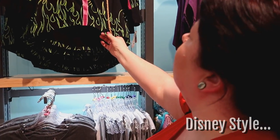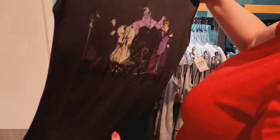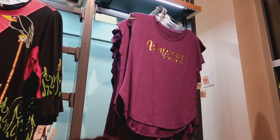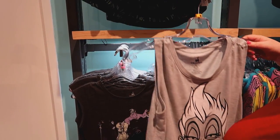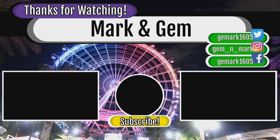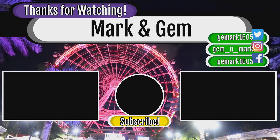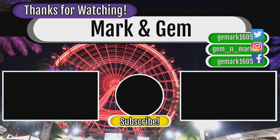Gemma couldn't resist the second time past. How about that one? How about that one? How about that one? I'll see you next time.